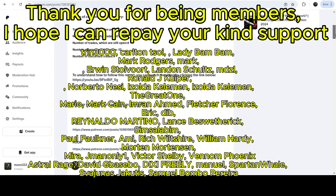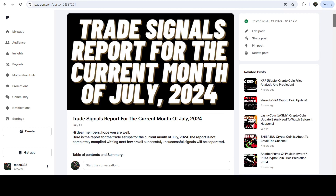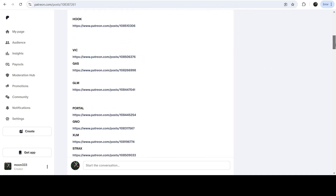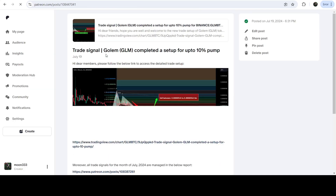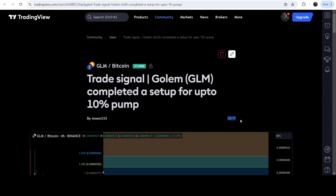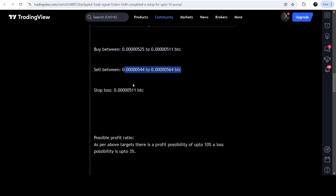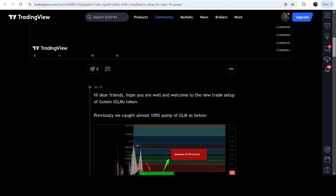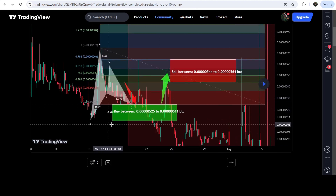If you would like to see how my trading signals work, I've shared the link for the trading signal report for the previous month of July 2024 in the video's description. You just need to open that report. If you would like to check or verify any trading signal — like the trade setup for Golem — you just need to click on the link for the trade setup and it will take you to the TradingView chart. On this chart you can see when I shared this signal: this trade setup was shared on the 19th of July 2024. You can watch the complete trade setup — the buying zone, the sell targets, and the stop loss — and to see how the price moved after sharing this signal you click the button and it will show you how the price rallied from the buying zone up to the sell targets.